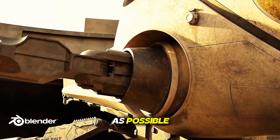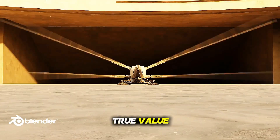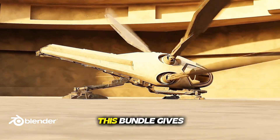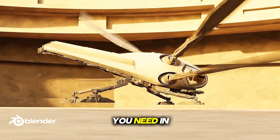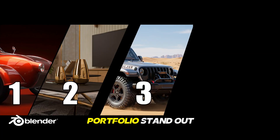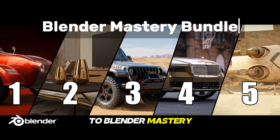To make this opportunity accessible to as many learners as possible, the entire bundle is offered at a special reduced price compared to its true value. If you're serious about taking your Blender skills to the next level, this bundle gives you everything you need: in-depth training, professional workflows, high-value assets, and projects that will make your portfolio stand out. Enroll today and unlock your path to Blender Mastery.